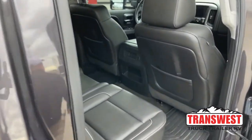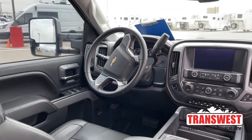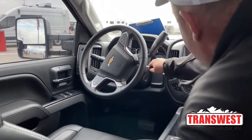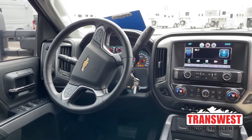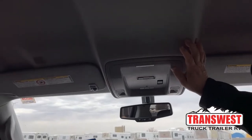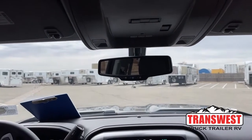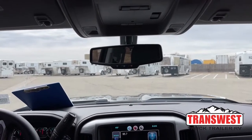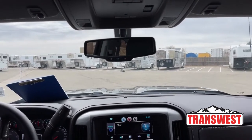Crawling in for a closer look, starting at the top and working down: there's a sunglass holder located right here. Looking at the mirror, we see the OnStar button. To the best of my knowledge, you still get a 30-day free trial of OnStar, which assists with navigation and can unlock the vehicle for you if you lock your keys inside.